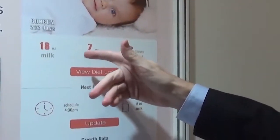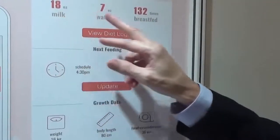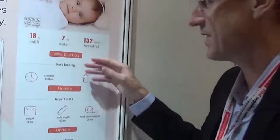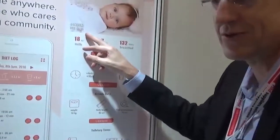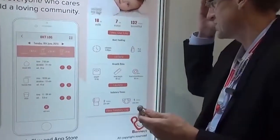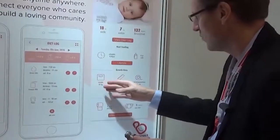Beautiful baby Bonbon — 232 days old! 18 ounces of milk, 7 ounces of water, 132 times breastfed over the last 232 days. Very busy — this is like an exercise routine! Next: feeding schedule, milk, growth data, weight, body data.